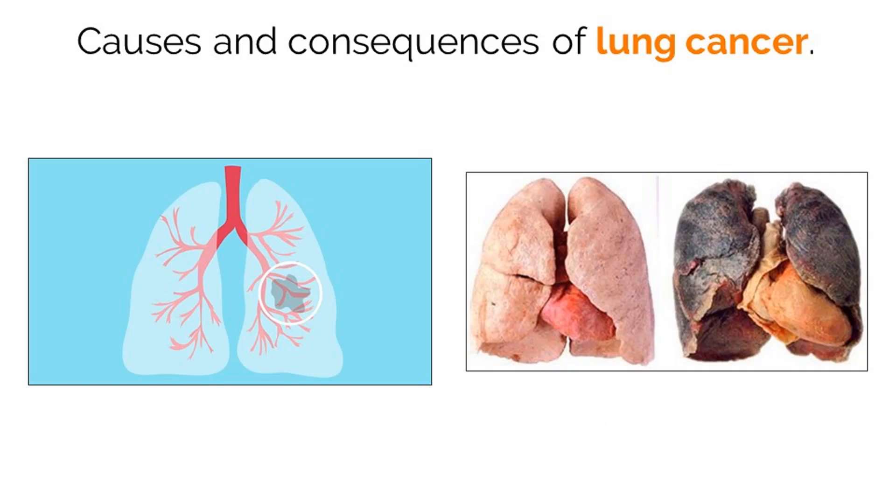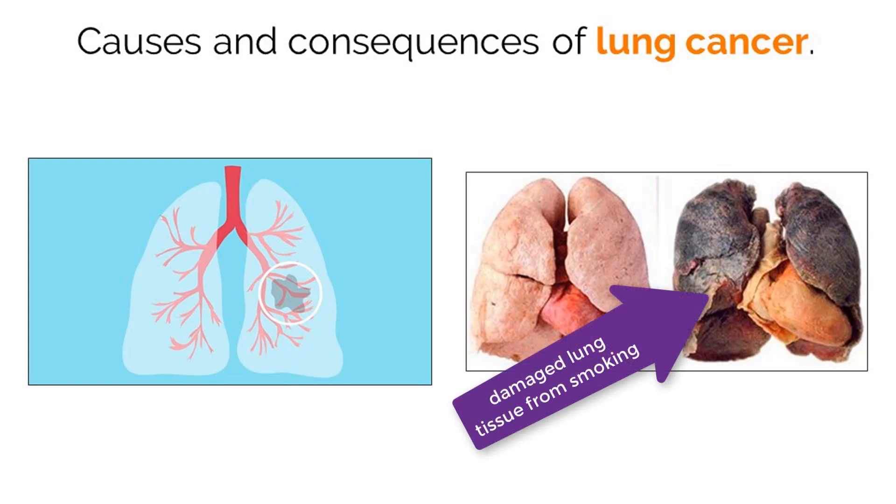Having a tumor growing in your lung can lead to many complications. Most critically, it can impact the normal function of lung tissues, reducing oxygen intake to the body. Additionally, if the cancer metastasizes, it can spread to other organs and cause problems in different body systems.